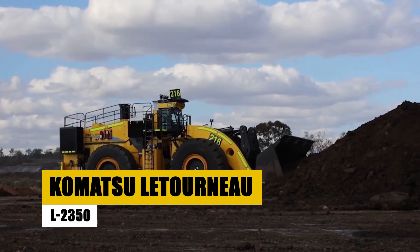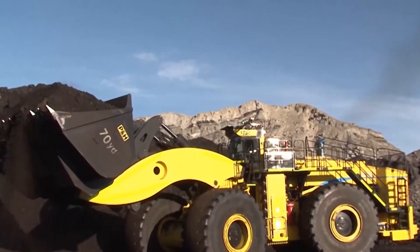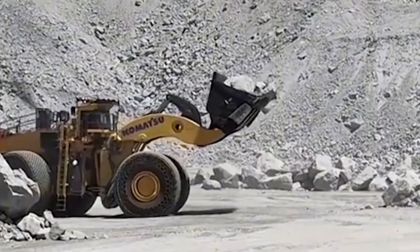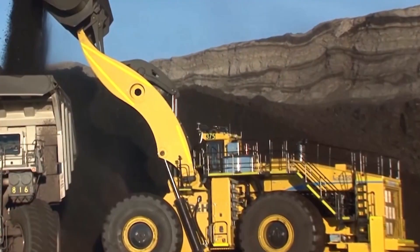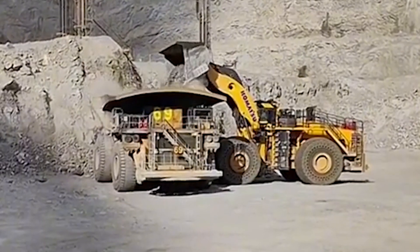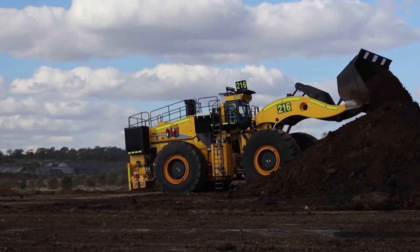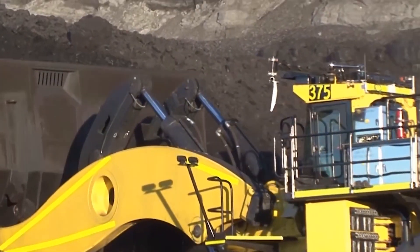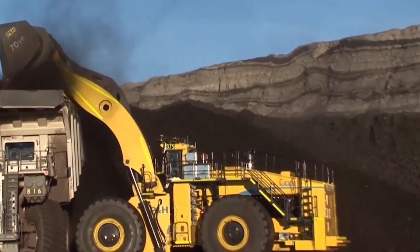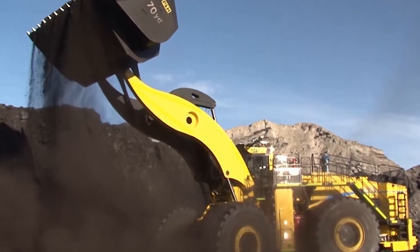The Komatsu WA1200 isn't just a wheel loader — it's a beast of a machine, reigning as the largest of its kind in the world. Weighing in at a staggering 360 metric tons, this massive loader measures 14 meters in length, 9 meters in width, and stands 7 meters tall. Its gigantic bucket, with a capacity of 52 cubic meters, is capable of moving up to 5,000 cubic meters of material every hour, making it indispensable in the most demanding open-pit mining operations. Powered by a 2,700-horsepower diesel engine, this machine is a true testament to Komatsu's commitment to engineering excellence.